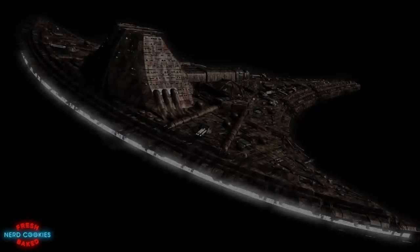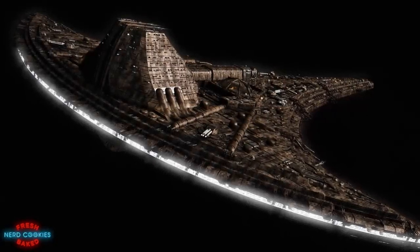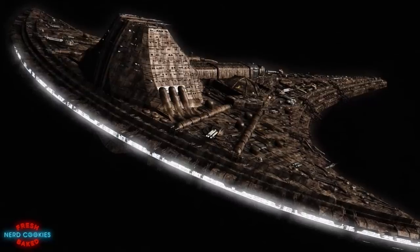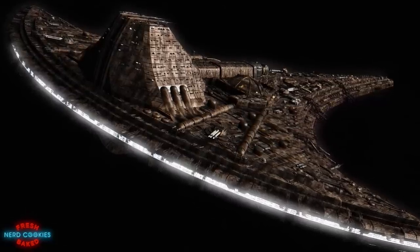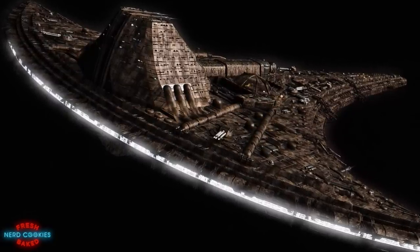Destiny is capable of faster-than-light travel without entering hyperspace, by means of an engine array composed of 16 individual units spanning the full width of the ship's stern. This engine seemingly serves both sublight and FTL functions for the vessel.